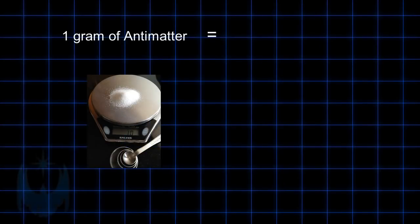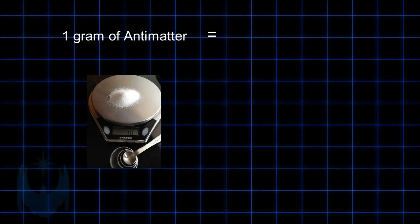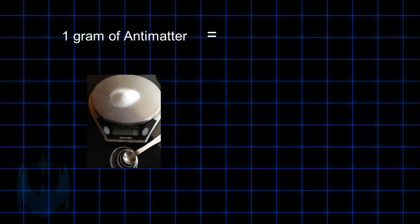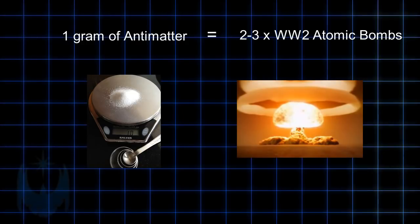To give further context, if just one gram of antimatter — that's about a tenth of a tablespoon — comes into contact with normal matter, the resulting explosion is equivalent to 42 kilotons of TNT, or two to three times the destructive power of the atomic bombs used during World War II.